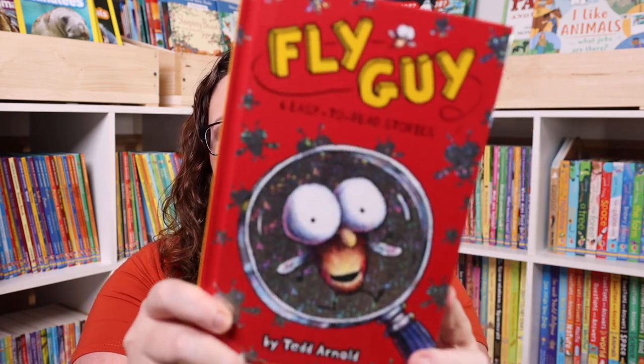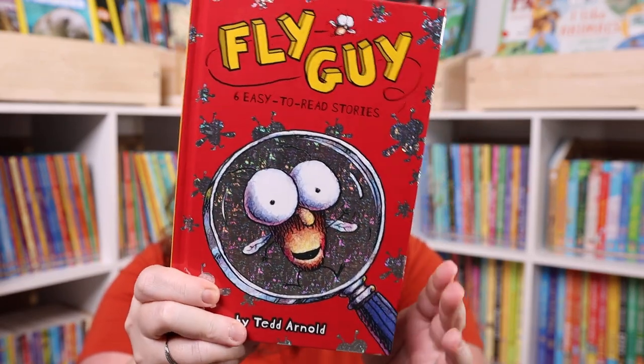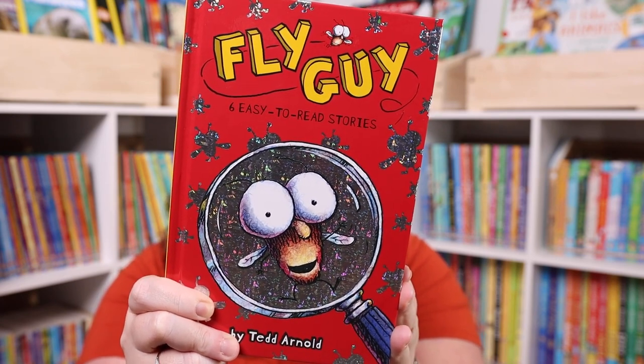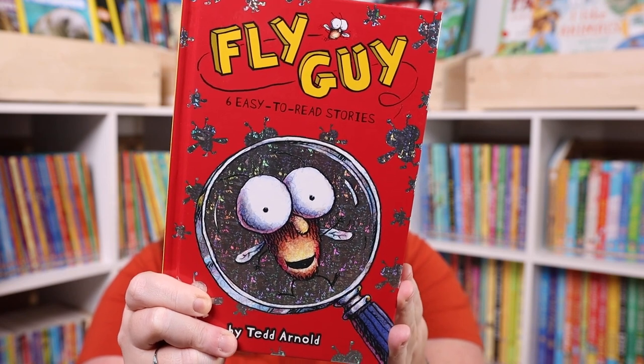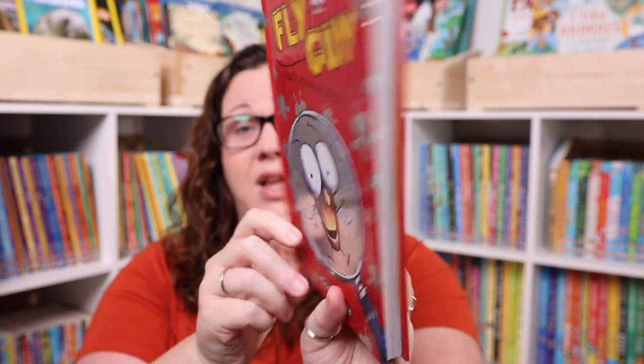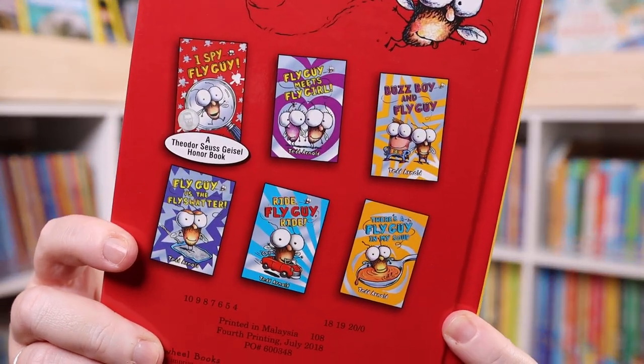I let Emily scroll through the buy two get one free books and pick one out, since we were supposed to go buy a book after the book and game challenge in January but hadn't gotten around to it. She picked Fly Guy — six stories in one: I Spy Fly Guy, Fly Guy Meets Fly Girl, Buzz Boy and Fly Guy, Fly Guy Versus the Fly Swatter, Ride Fly Guy Ride, and There's a Fly in My Suit.